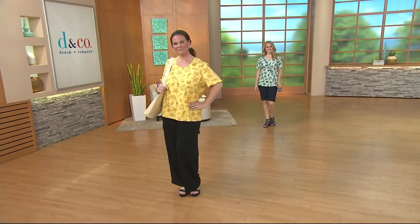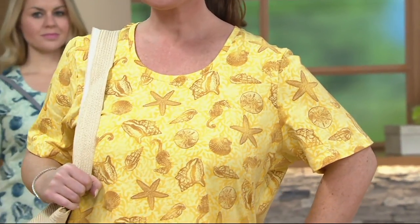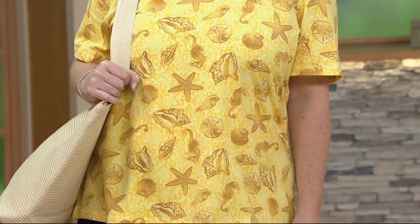Coming up right now, and it is my pick of the show. It's our Seashell Printed Short Sleeve Scoop Neck Top. It is our only order of the year on that one. It's $35 and a buy more and save of $4 for the first day ever.